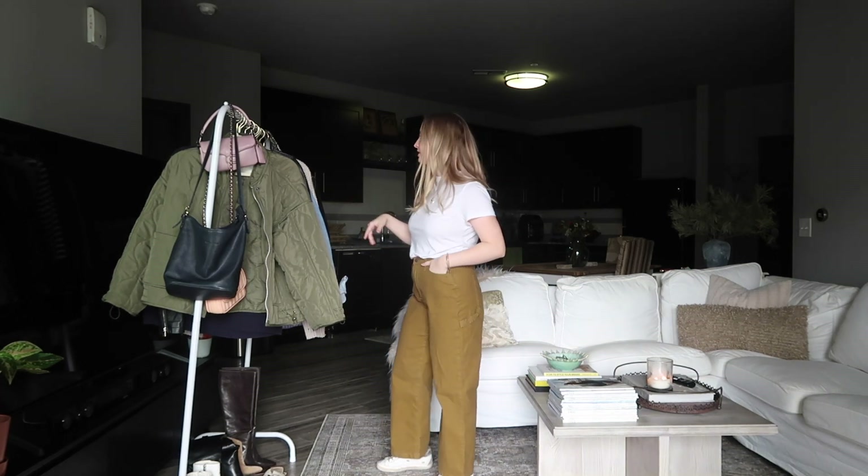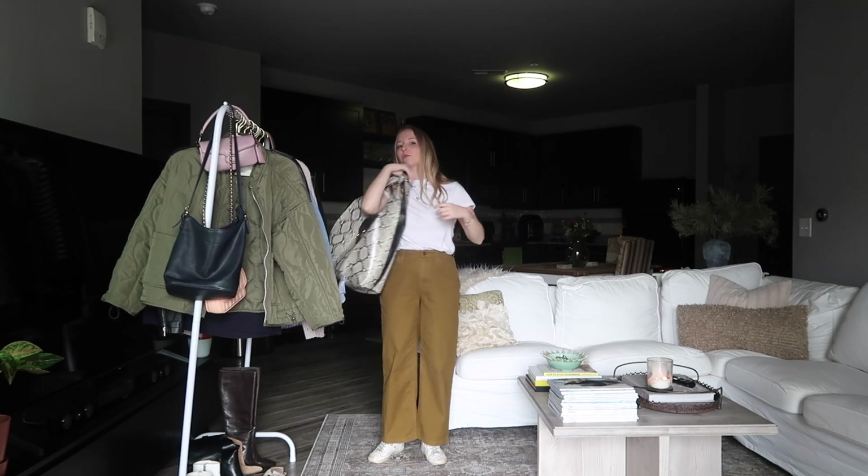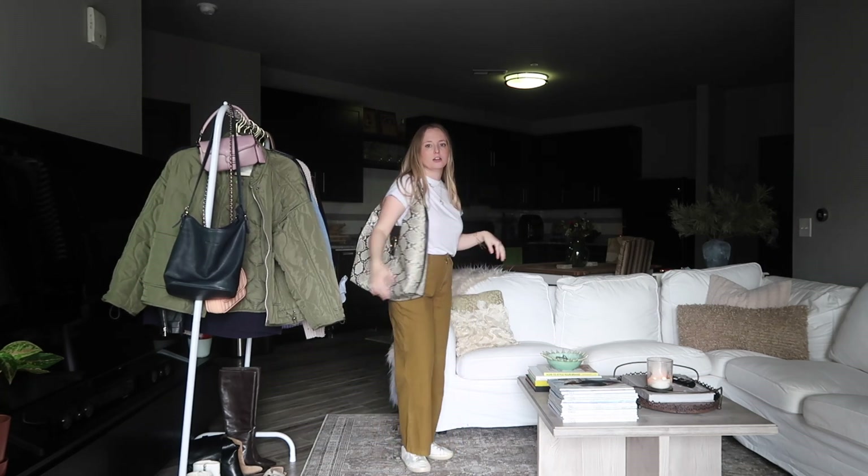You know, the jacket of your choice, but if we're just going with this I'd probably go with the snake bag just to add a little bit more detail. Now let's do some work looks. I do work from home, and even whenever I worked in an office it was very casual, so these may not work for you, but they might give you a little bit of inspo on how you can take the white t-shirt into the workplace.